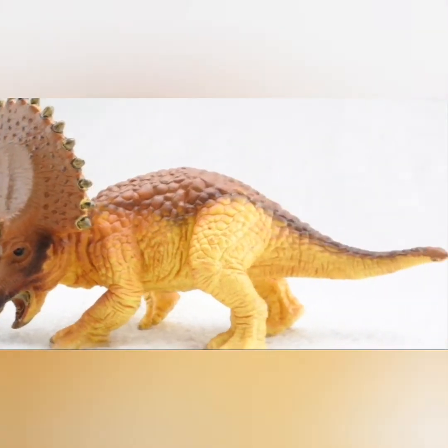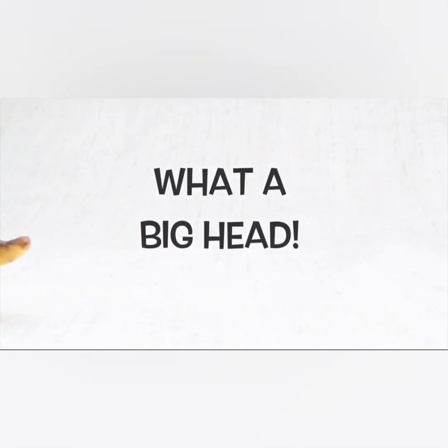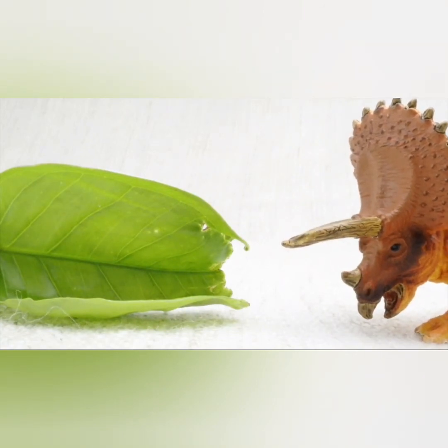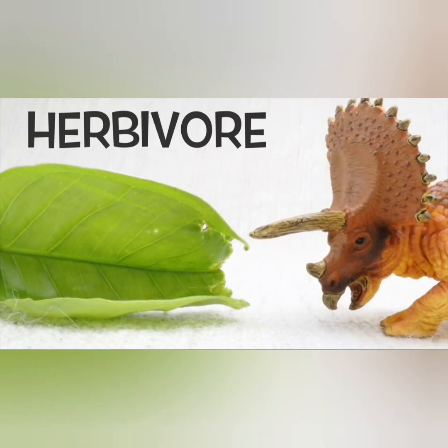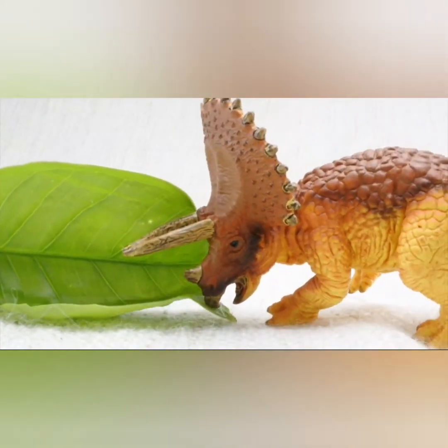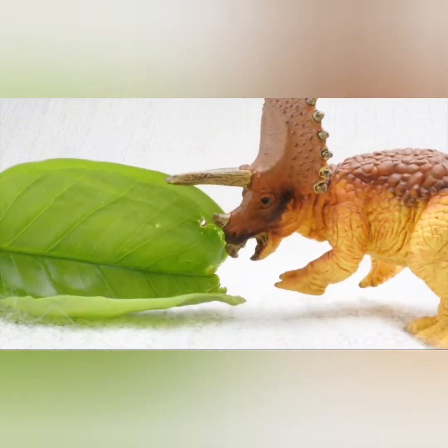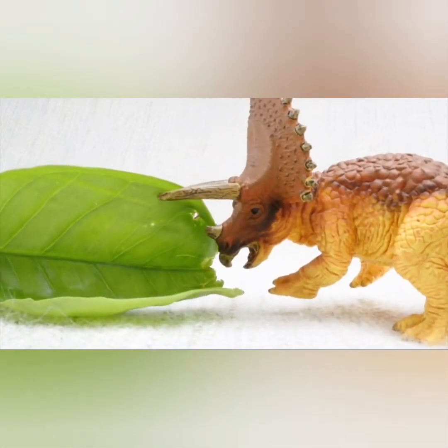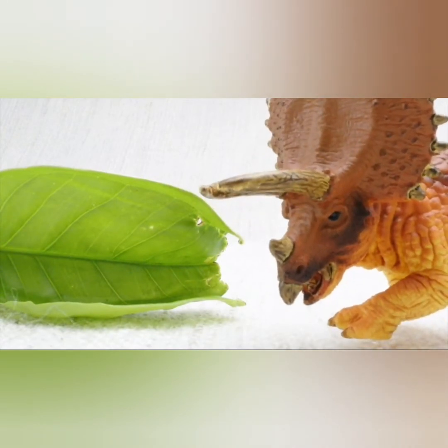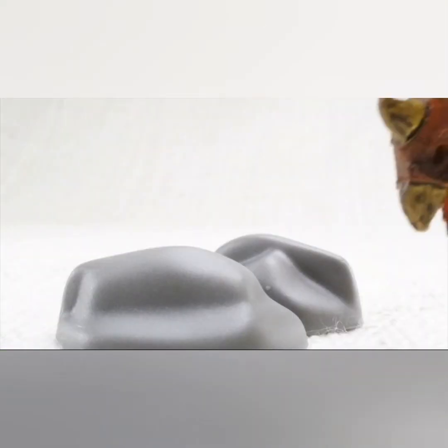What did triceratops eat? Triceratops was a herbivore — that means it was a vegetarian. It ate plants, not meat. Delicious! Triceratops had no teeth.